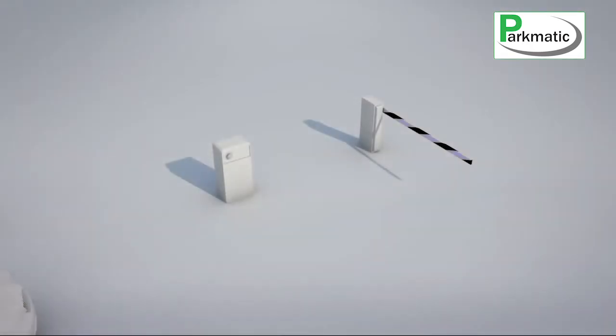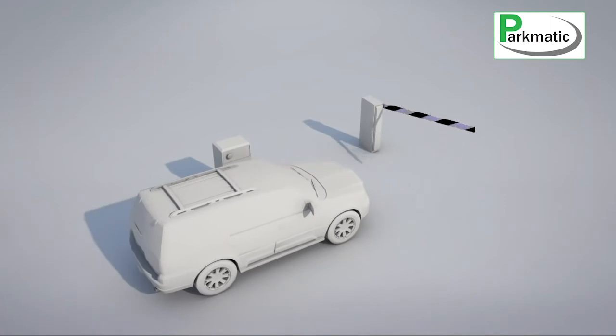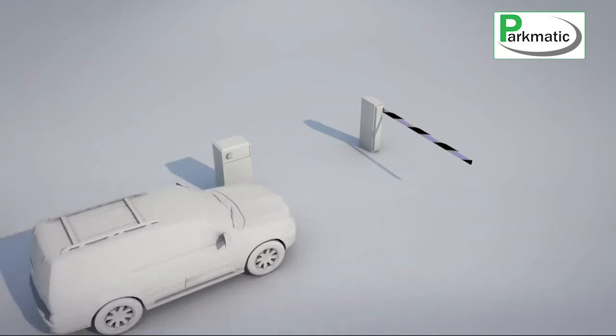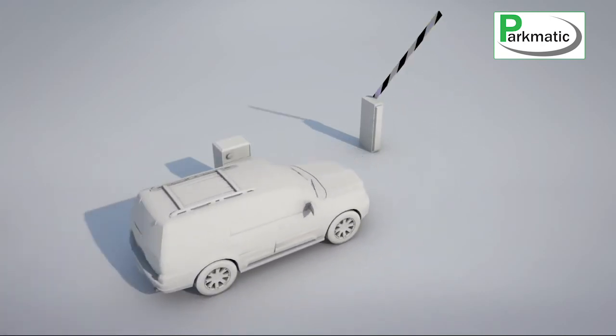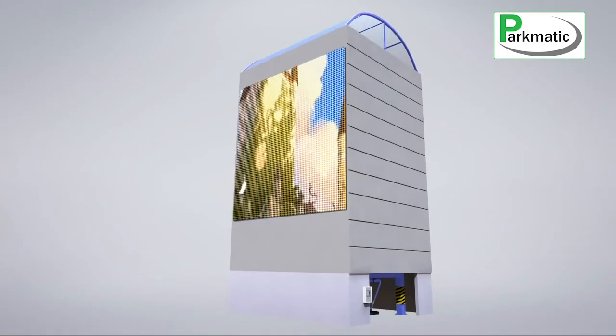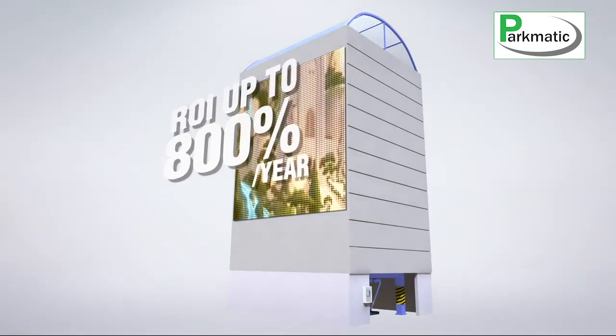Our system is not only offering a smart parking solution, it also can be a great source of revenue. Whether a standard fare collection system or a valet type, it's entirely up to the client. Also, smart parking is a great space for advertisement — a standard LCD screen can be mounted on the system, generating a return on investment of up to 800% a year.